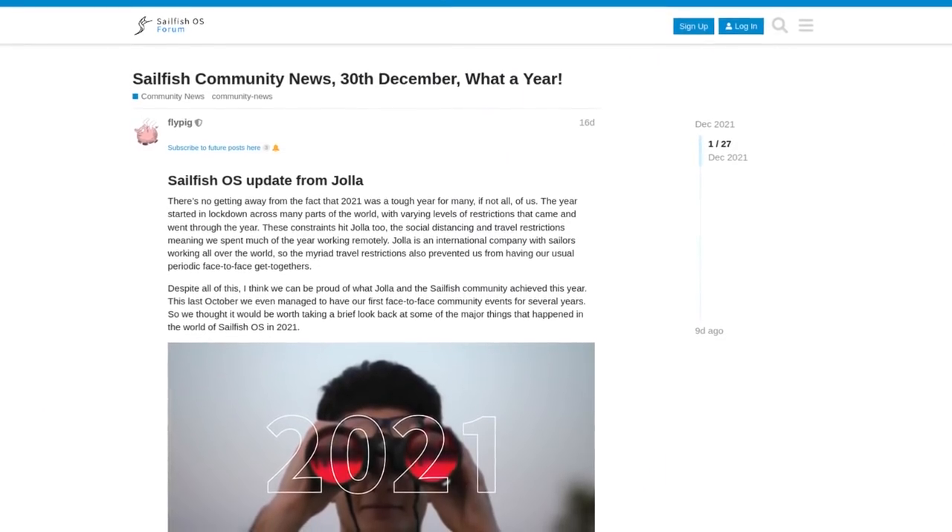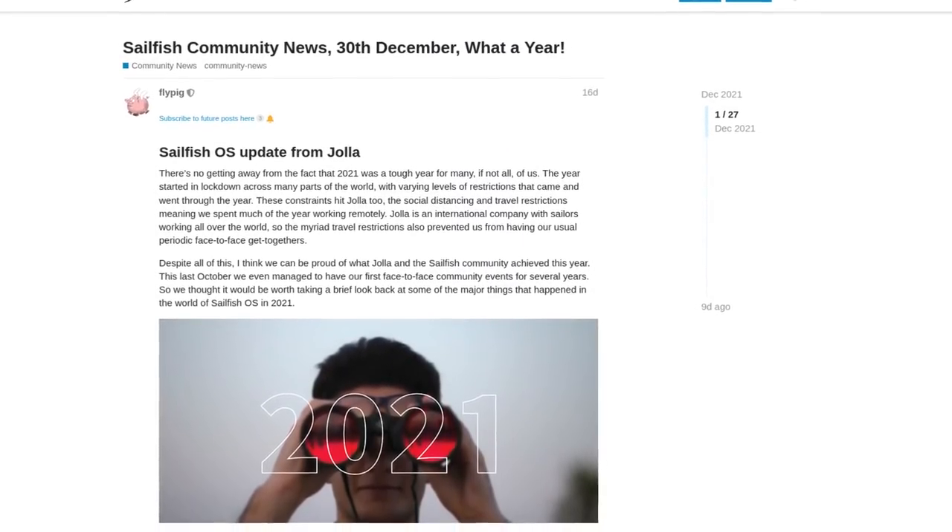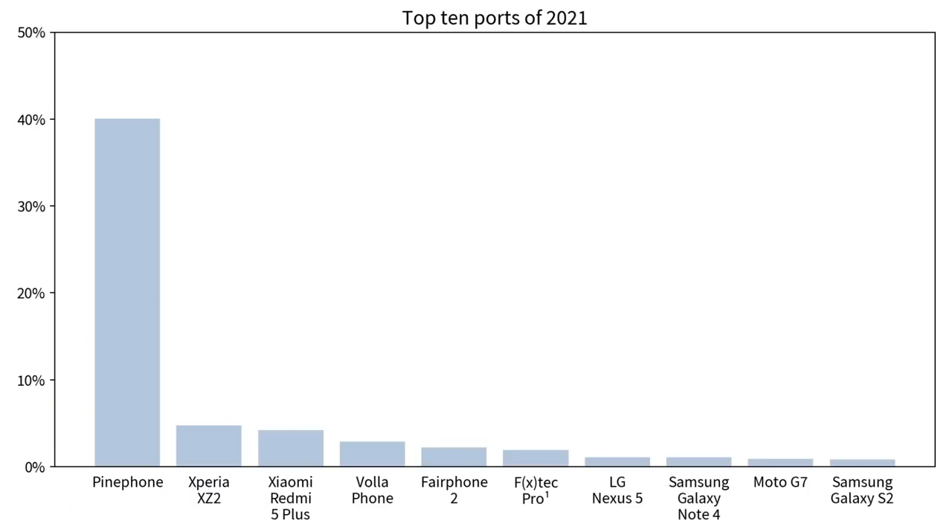According to the recent community news post on the Sailfish OS forums, the PinePhone accounts for 40% of all Sailfish OS installs on devices not supported by Jolla themselves, such as the Xperia 10. This means the PinePhone has more than double the installs of the second place phone, which is the Xperia XZ2. This is exciting because it shows how the PinePhone is able to impact mobile communities outside the Android space, and perhaps we'll see a Sailfish OS port for the PinePhone Pro.